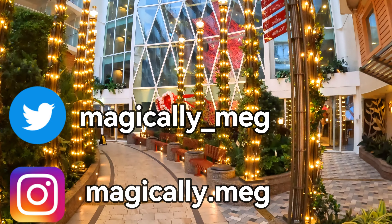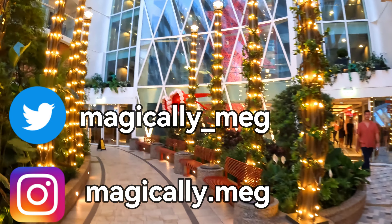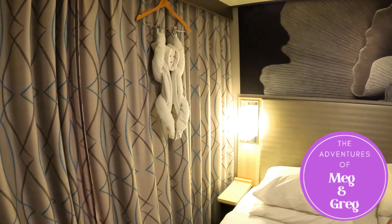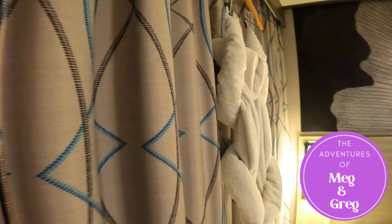Supper was amazing. Thank you so much for watching our latest adventure on board Harmony of the Seas. Join us next week for our sea day and our last day on board. Thanks for watching!